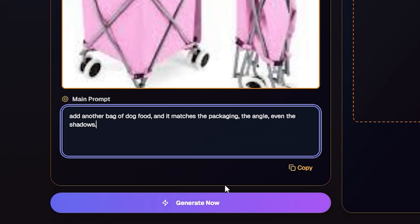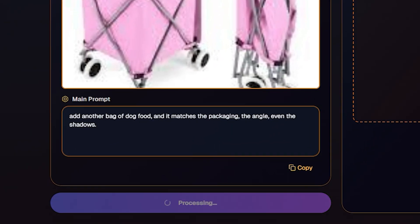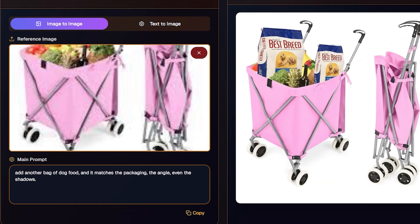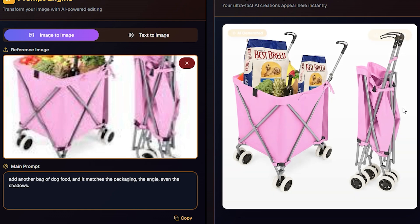Imagine typing 'add another bag of dog food' and it matches the packaging, the angle, even the shadows. That's Photoshop-level accuracy from one line of text.